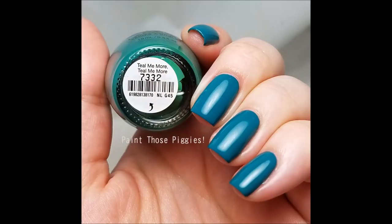The second one I wore from the Grease collection is OPI's Tell Me More Tell Me More. I really liked this color — it's not necessarily a spring or summer color, but it worked when it was still cool in the spring. The formula is really good and it's a really pretty color.